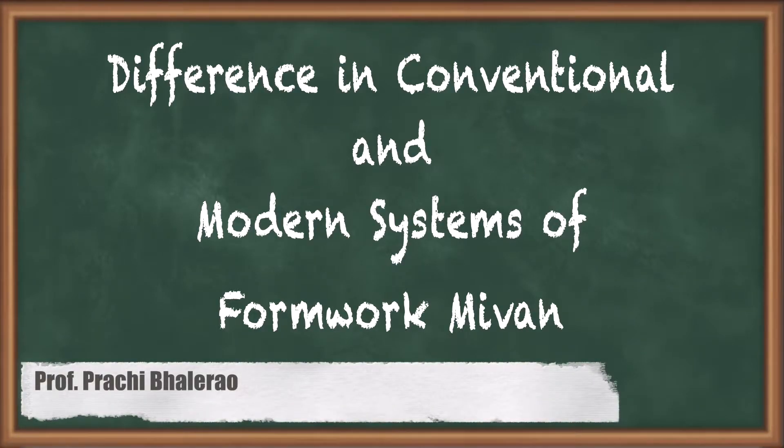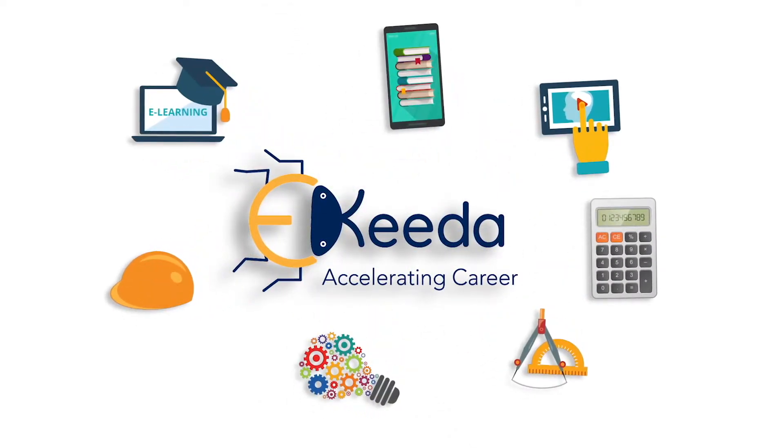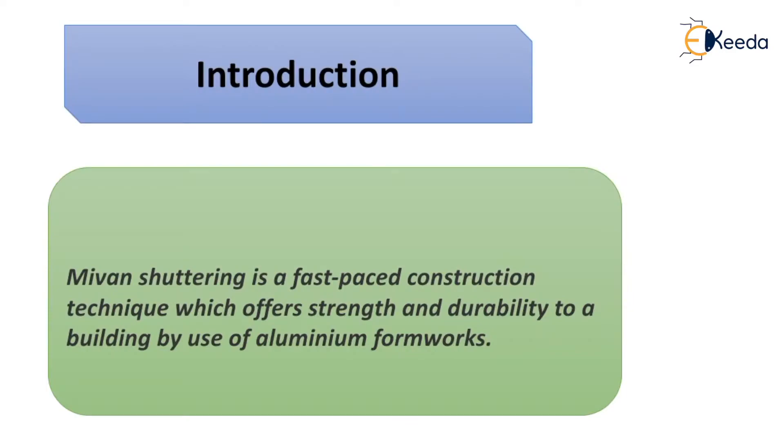Hello students. In this video we are going to study about the model system of formwork which is Mivan technology. Mivan shuttering or Mivan technology is a fast-paced construction technique which offers strength and durability to a building by use of aluminium formwork.